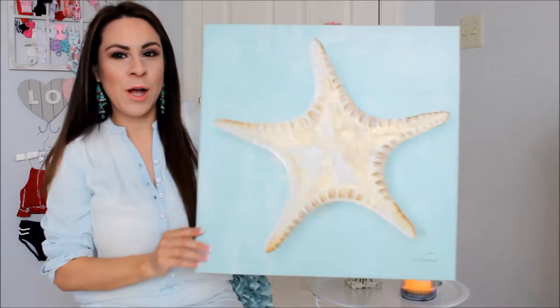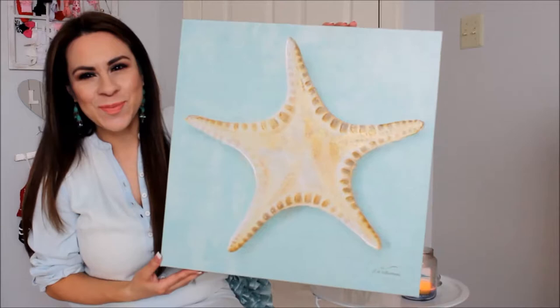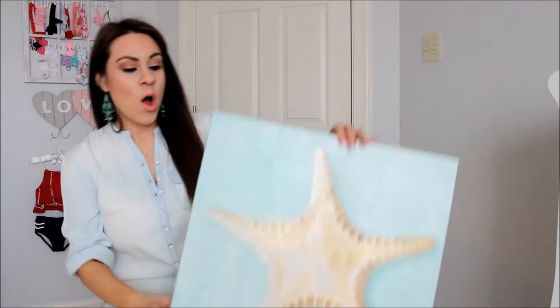Then I purchased this frame — look how pretty this is! It's a starfish. I just love the turquoise mint color, so pretty. This was $12.99, which is a good price for a big frame.